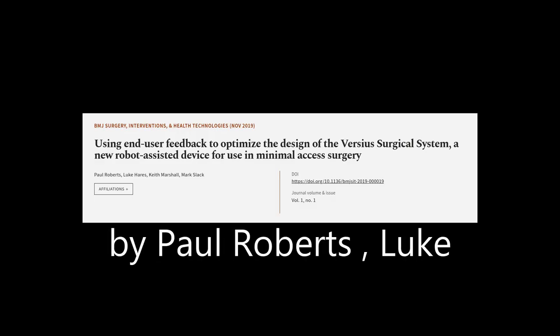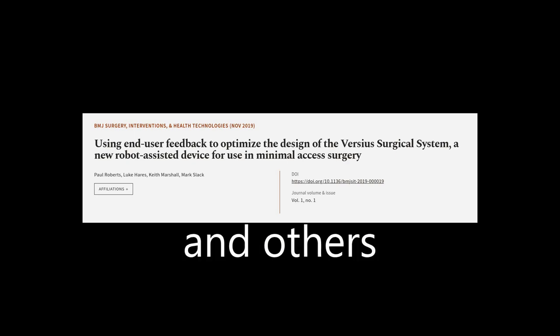This article was authored by Paul Roberts, Luke Hares, Keith Marshall, and others.